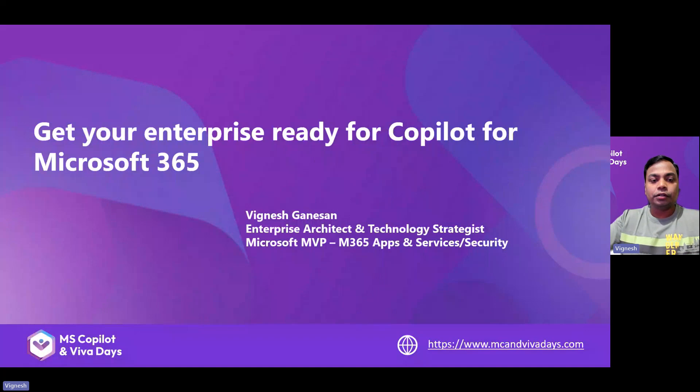Greetings everyone, my name is Vignesh and today I'll be talking about how to get your enterprise ready for Copilot for Microsoft 365. I'm an enterprise architect and technology strategist, a Microsoft MVP on M365 apps and services, and also on security. Let's get started.